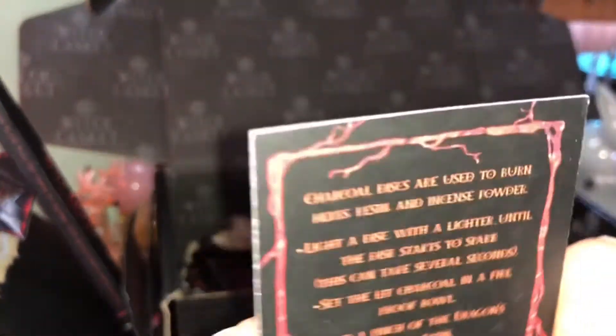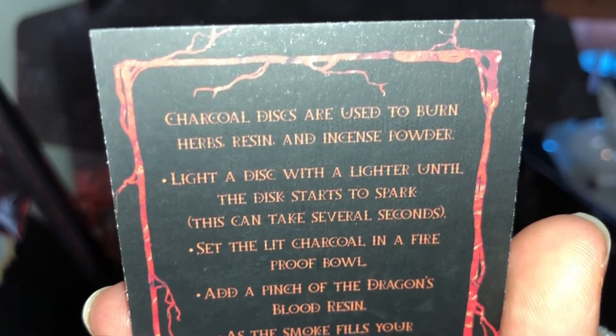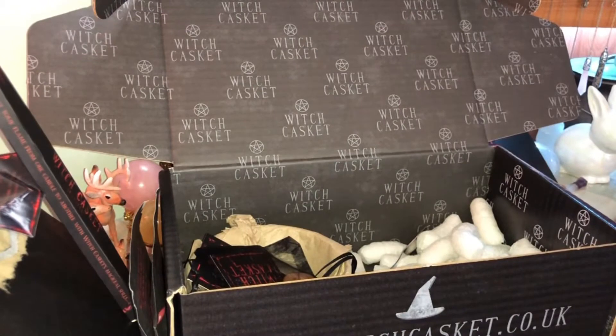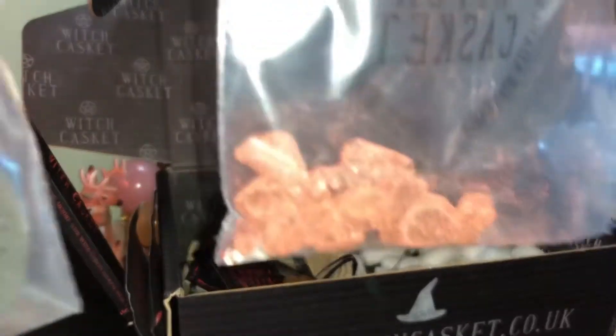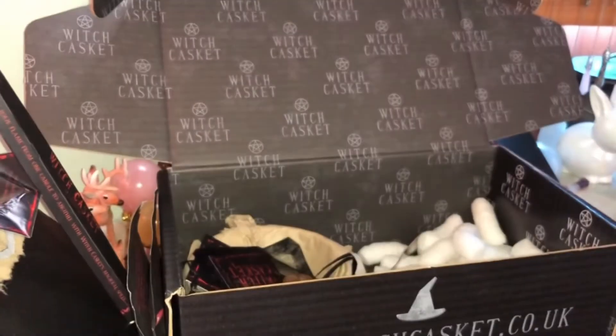I'll leave the cleansing spell instructions on screen for a couple of seconds. I have charcoal discs and the resin — that means I get to fill my whole house with smoke inside my cauldron. It's going to smell amazing, cleansing the whole house. Yes!